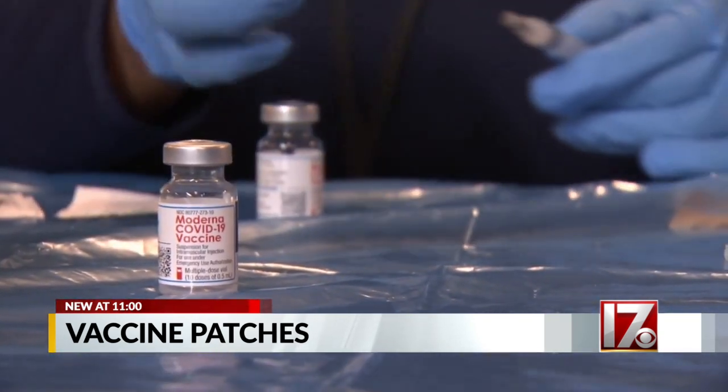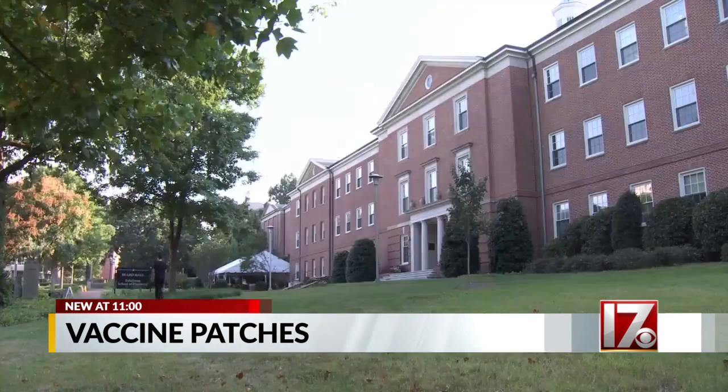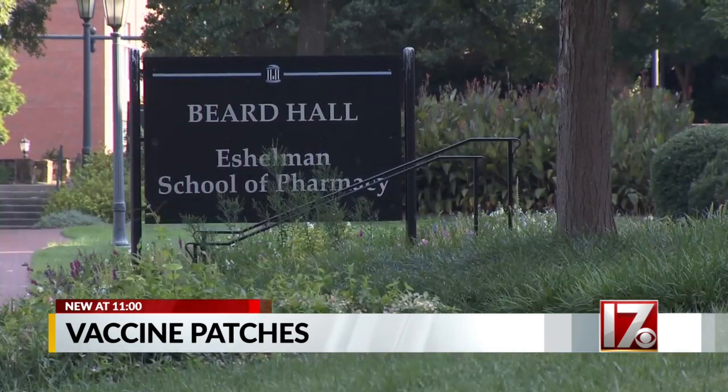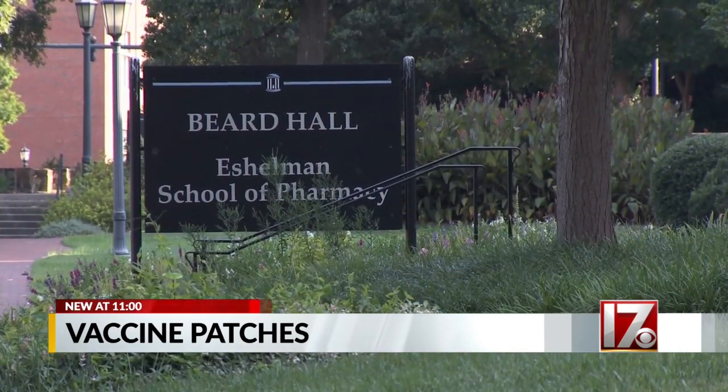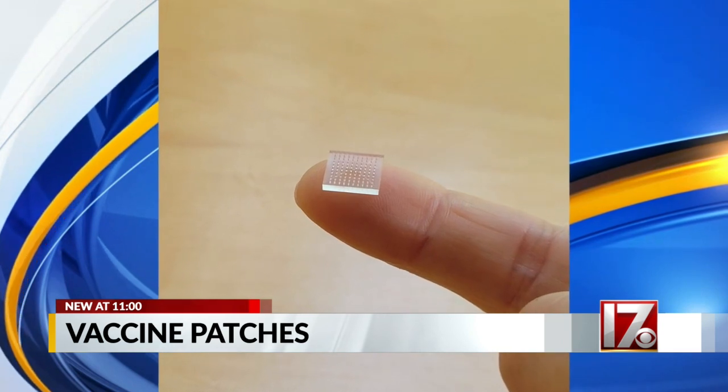But one day, needles — at least the ones we're used to — may not be necessary. "It's pain-free and anxiety-free." Dr. Joe DeSimone worked at UNC for 30 years. He's at Stanford now, but he and his colleagues are still working with UNC researchers on a tiny patch that can deliver vaccines when applied to the skin.